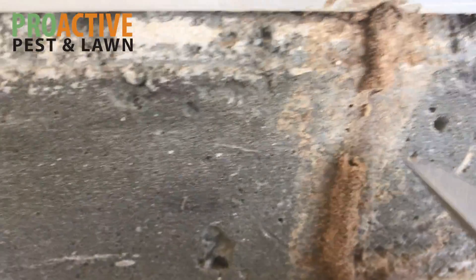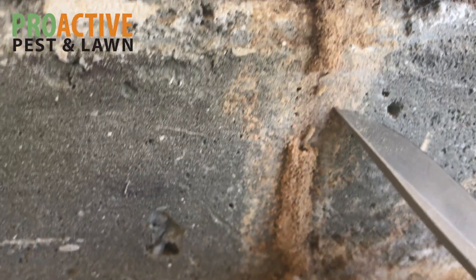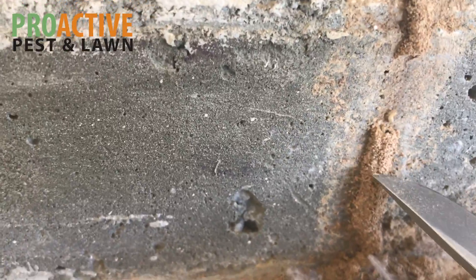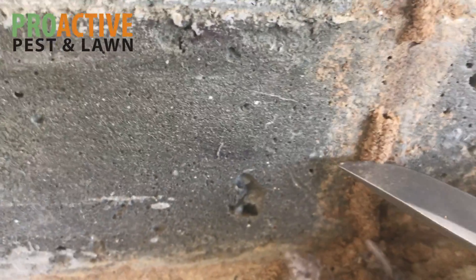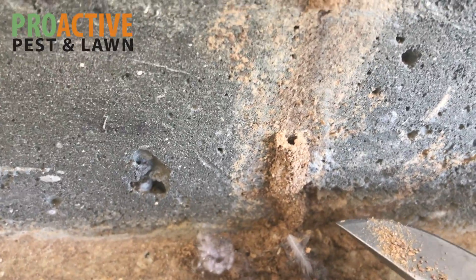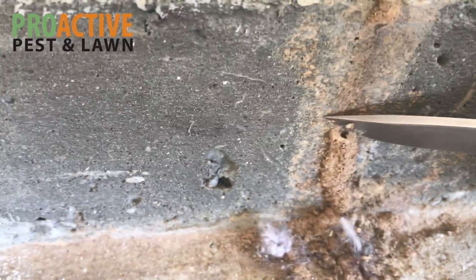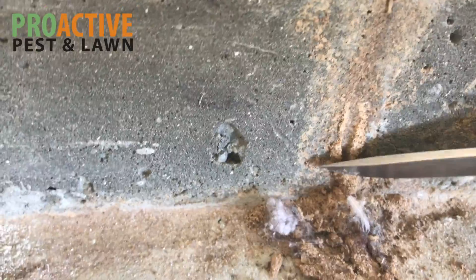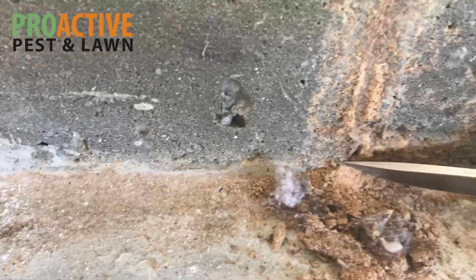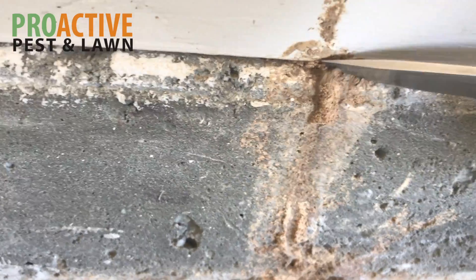You can see a termite there that was inside the tunnel — right there — and they're coming out. So we're basically cutting their tunnel away. You can see the hole on the inside of the tunnel where they literally made a tunnel through there, and I don't see any more coming out, but that's how they get from the ground into the structure. We're going to scrape the rest of this down.